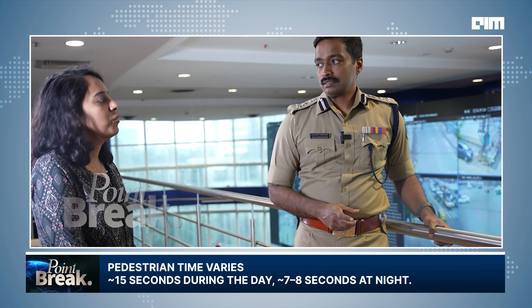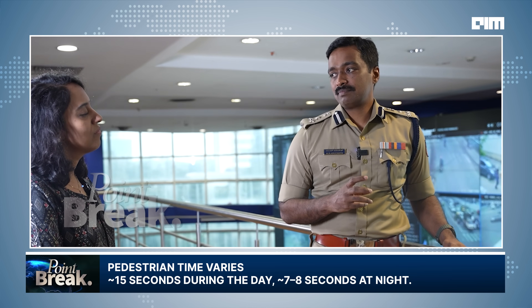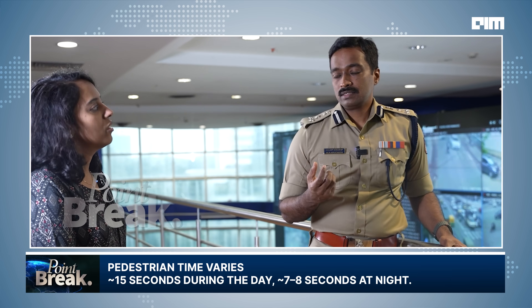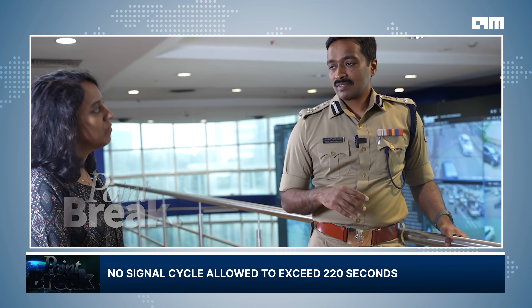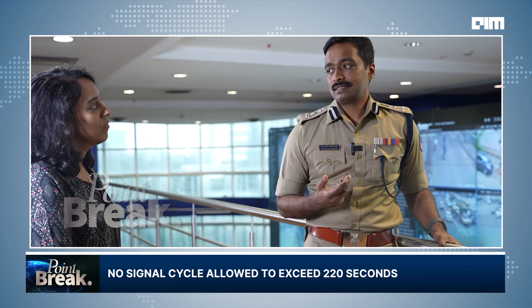For example, even if there's no vehicle, we still give pedestrians time — even if there are no pedestrians. That depends on the time of day. At night we give lesser time, say seven or eight seconds; during the day, we give 15 seconds. There is a minimum and maximum time as well. We don't allow any cycle time to go beyond 220 seconds — that's almost up to four minutes. Although the situation might require it, we don't allow it, because that would be bad traffic management.